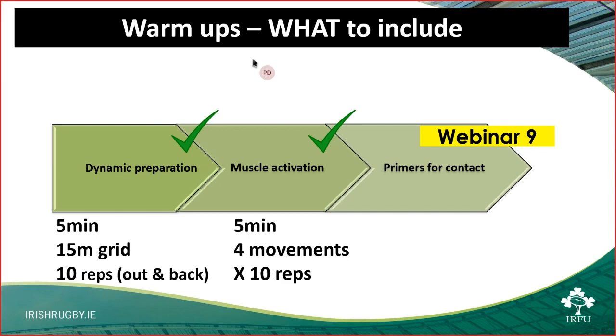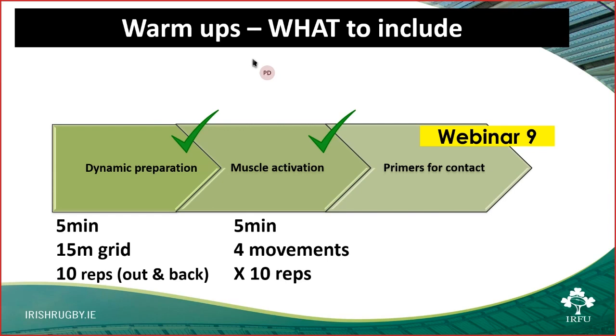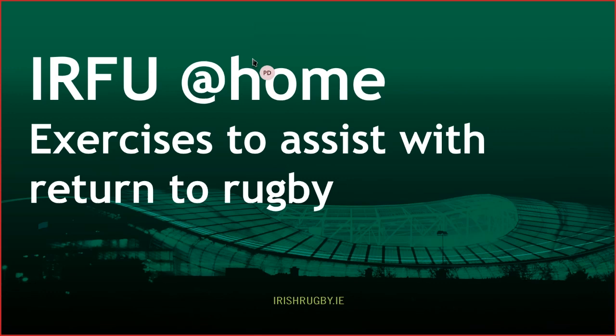Before we return to the pitch, there's some ownership and accountability we can take from a physical standpoint. Today we're going to review a couple of movements you can start to do at home — calling this the IRFU At Home series. These are basic strength exercises that can be done with very little equipment, time, or space, targeting areas of identified injury rates that Katrina and Nicol highlighted last week.